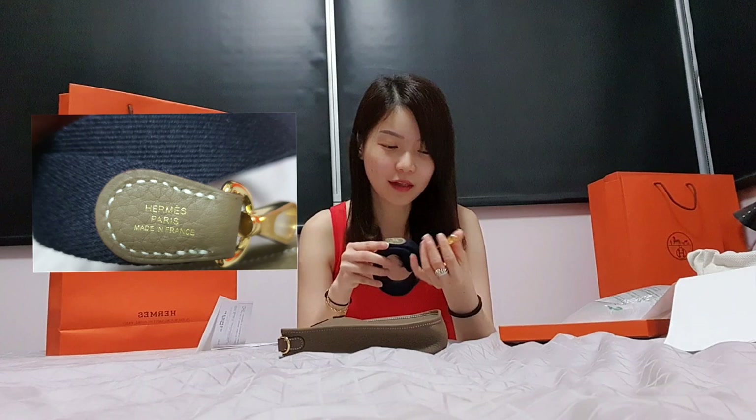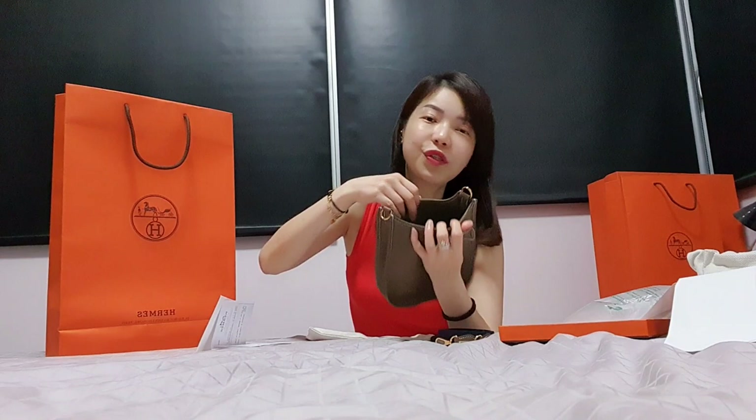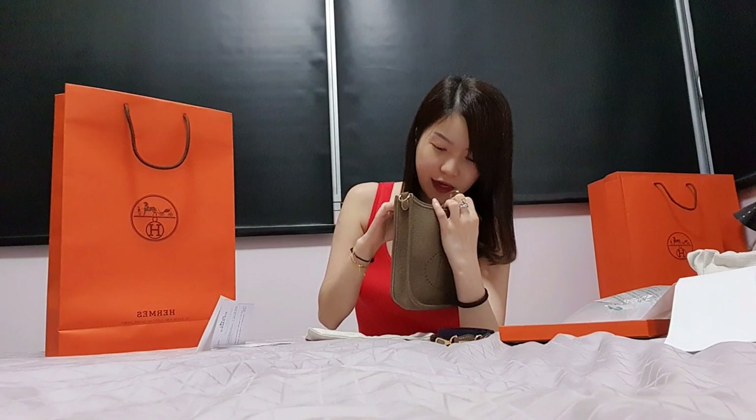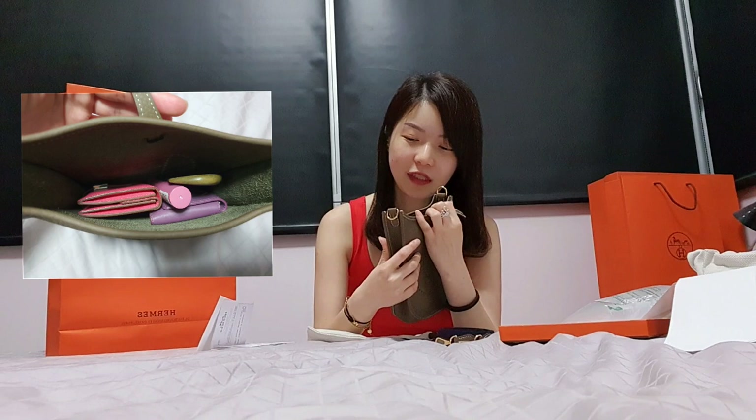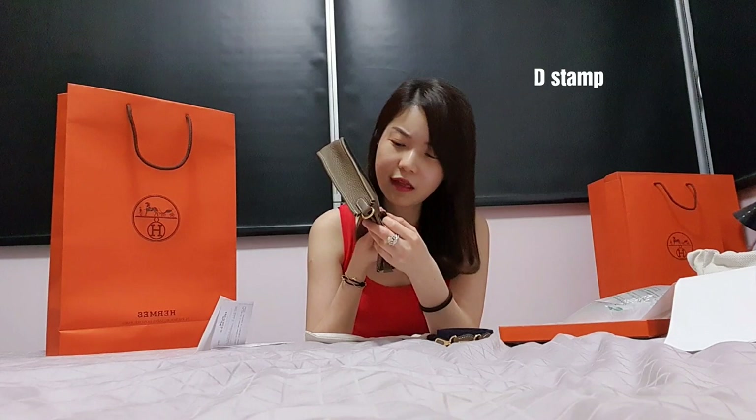It smells so good, I love it. It's actually a very simple bag. On the inside it's in suede leather — just one compartment, no other pockets. If you want to know what I can fit in it, I'll put a photo. The stamping is here — it's so soft and so nice to touch.